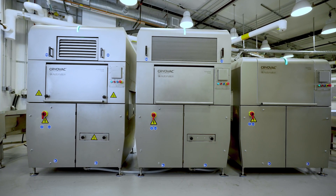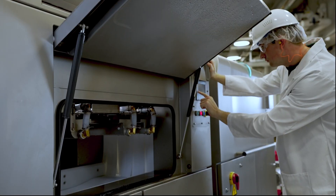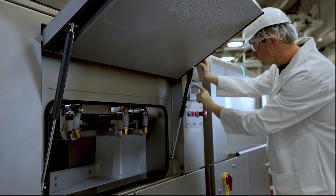Maintenance operations have been streamlined with modular tunnel designs that allow you to reduce spare parts inventory and simplify maintenance training.